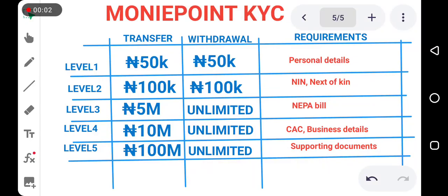Hello and welcome to this short training on Money Point KYC. The purpose of this video is to show you the different levels we have in Money Point and how much you can transfer and withdraw depending on your KYC level. We have 5 KYC levels in Money Point, and in each level there is a maximum amount you can transfer, a maximum amount you can withdraw at once, and the total you can withdraw or transfer in a day. Here is a table showing the different levels, the amount you can transfer in a single transfer, a single withdrawal, and the requirements needed for each level.